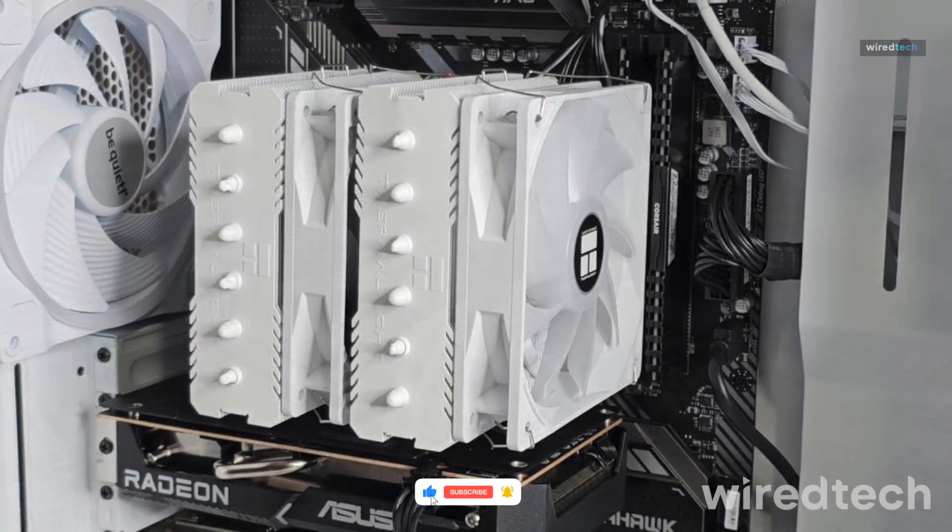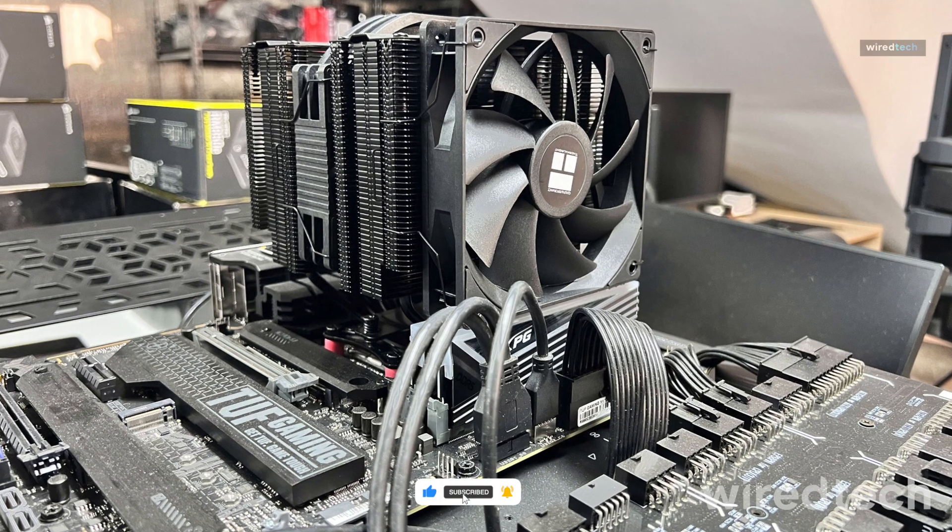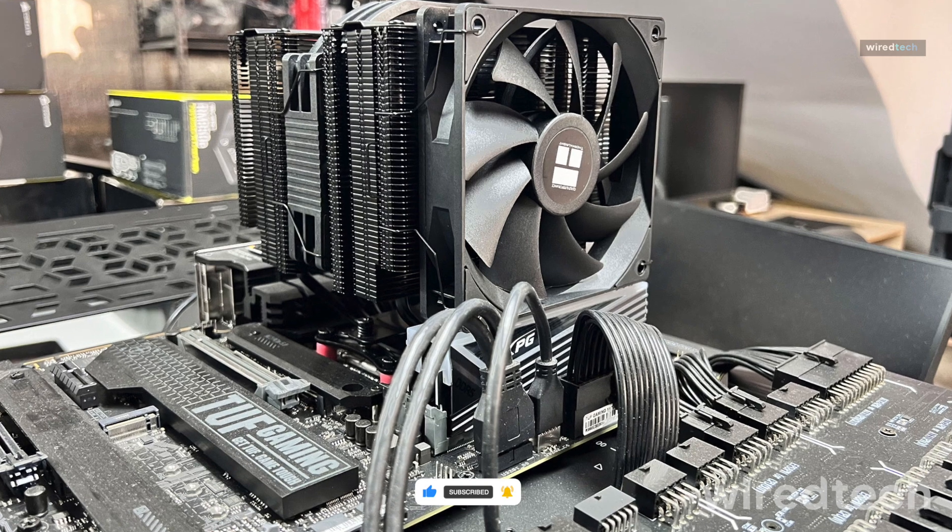If you want affordable, reliable air cooling, this is a fantastic choice. Check the description for deals.